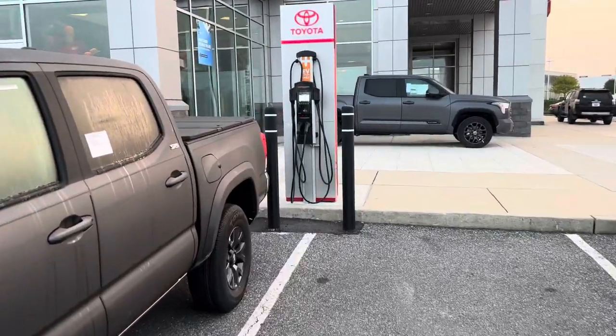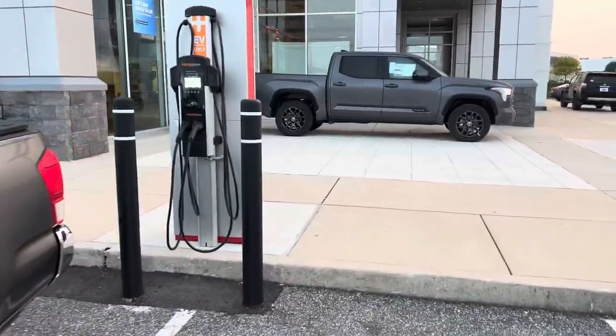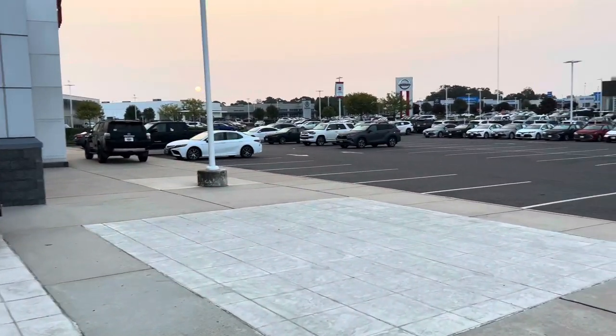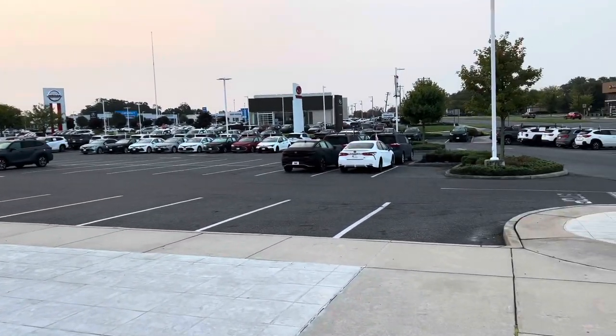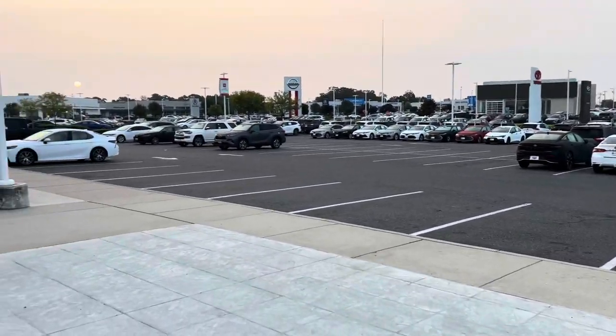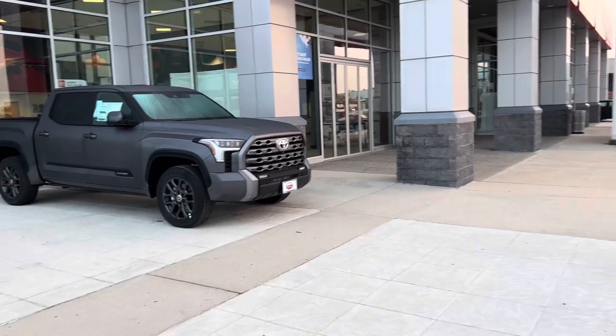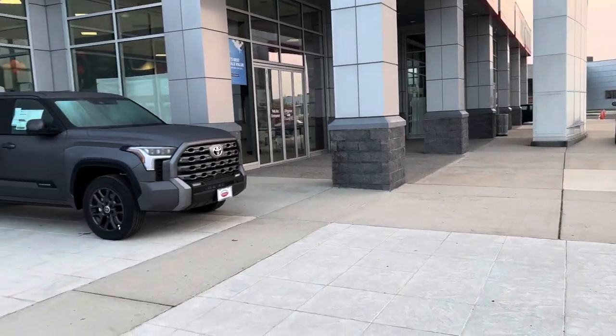Look, they got a charging station here — I don't think I've ever seen that in a Toyota dealership, that's pretty cool. It's a big dealership lot with a few different brands, but there are some Tundras, so I figured we would walk it today and see what's going on with Turnersville Toyota. A beautiful dealership, a beautiful area.